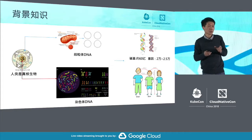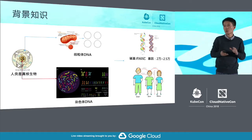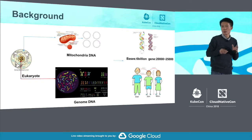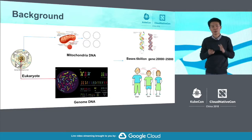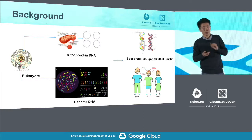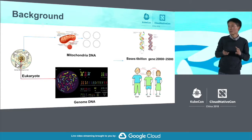Besides all our genes, we also have DNA in mitochondria. When we look at DNA in the mitochondria and in the nucleus and add them together, we have three billion pairs of DNAs and RNAs, with two pairs per base. All together, we have about six billion base pairs.